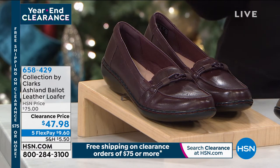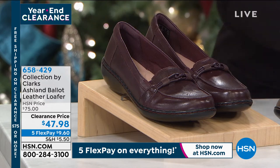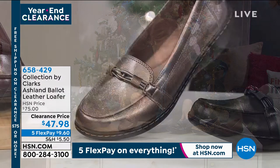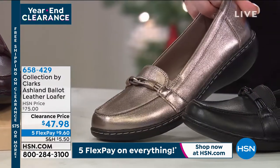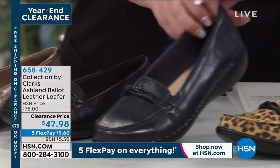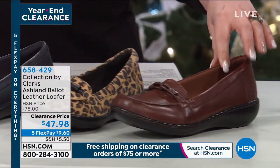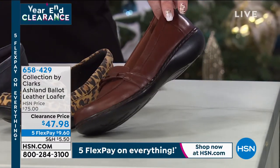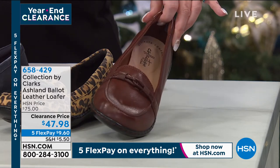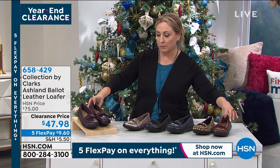We've got lots of colors. This looks pretty obvious — gunmetal, and then this is black, and then this is navy, and then this one is the leopard, and then we've got two of the browns. This one is called mahogany, and then the other one is burgundy.